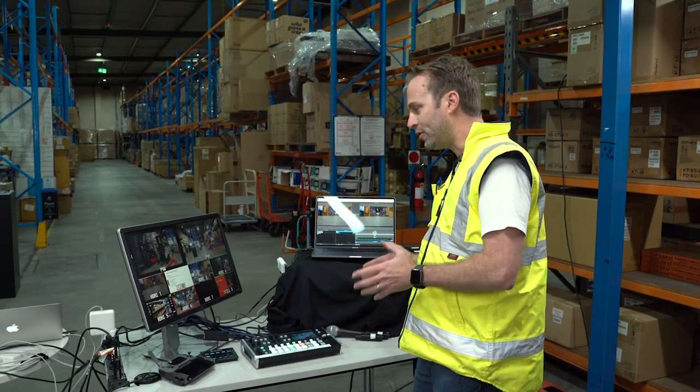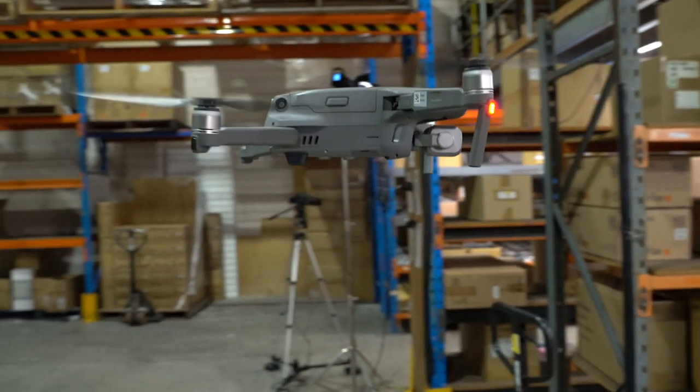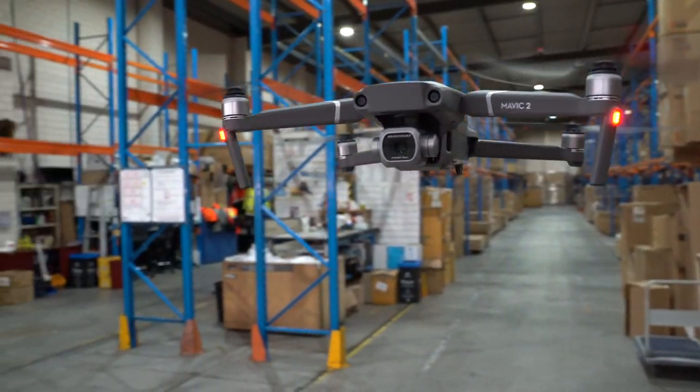I've got quite a few camera inputs tonight. I've even got a handheld wireless gimbal along with a drone to give a real bird's eye view of the warehouse, and as I said that just wasn't possible on a smaller mixer.